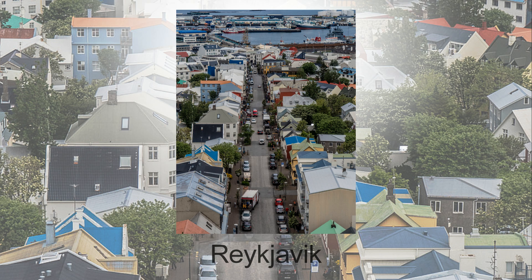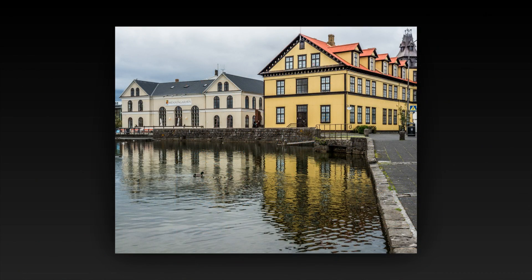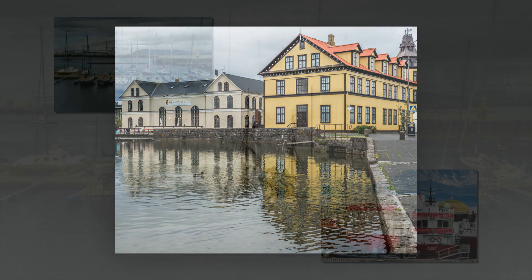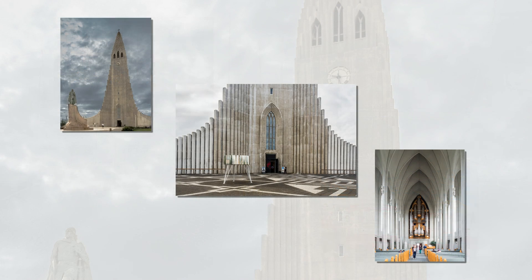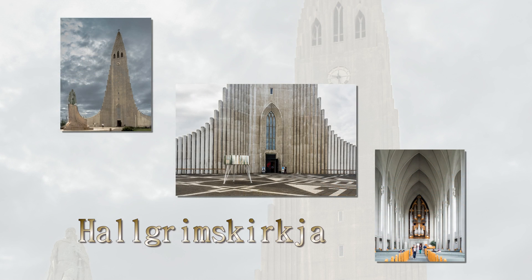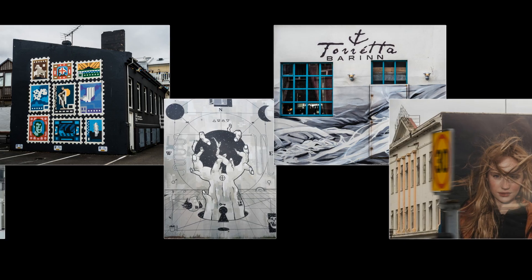Reykjavik is the northernmost capital in the world. It is a colorful city with attractive buildings, a pretty harbor, an impressive church, and decorative graffiti.